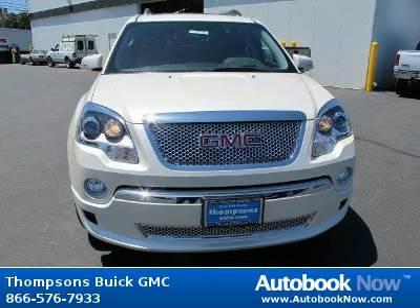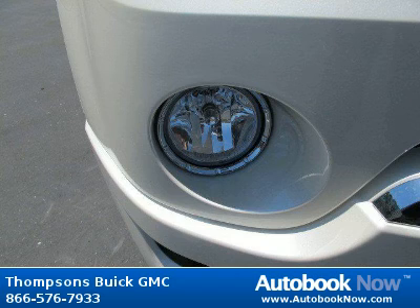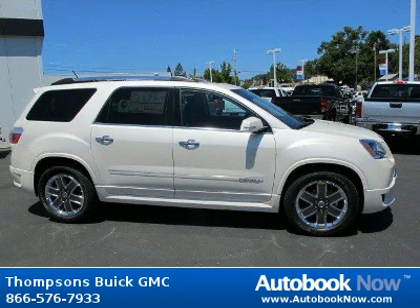This 2012 GMC Acadia is available at Thomson's Buick GMC in Placerville, California. This Acadia has a beautiful carbon black metallic color. It has 5 miles on it.